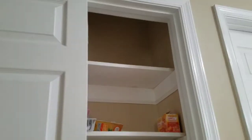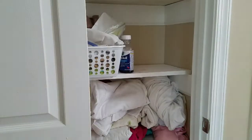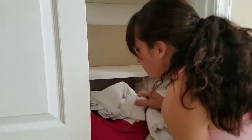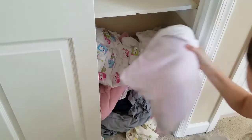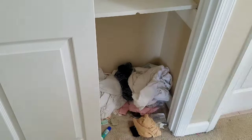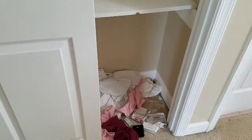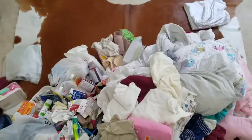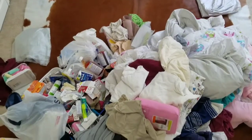The very first step is just to empty the entire linen closet. This is the mess that I need to tackle now, and I'm going to go through it all.